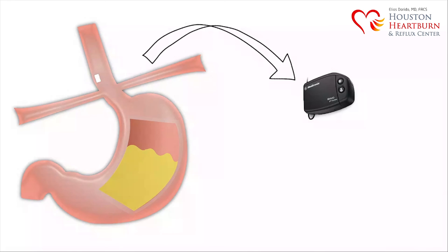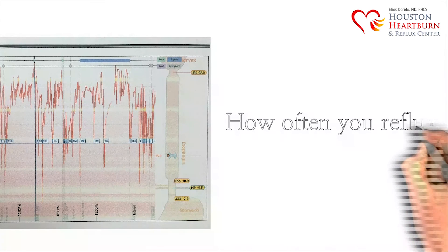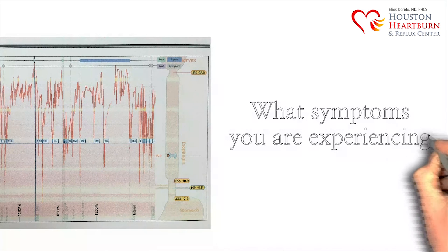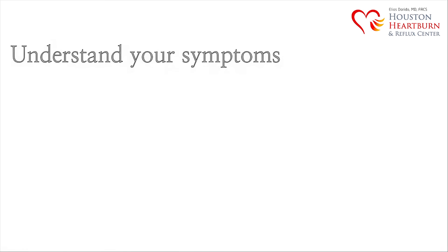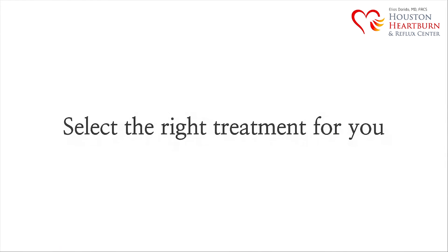This small monitor also allows you to report when you are experiencing cough, heartburn, and other side effects. After two to four days, you return the monitor to us so we can accurately analyze your personal information. This data will allow us to know how often you have reflux and what symptoms you are experiencing. The chip will fall off by itself and causes no pain or discomfort. We will then be able to understand your symptoms, which in return will allow us to diagnose the problem and select the right treatment for you.